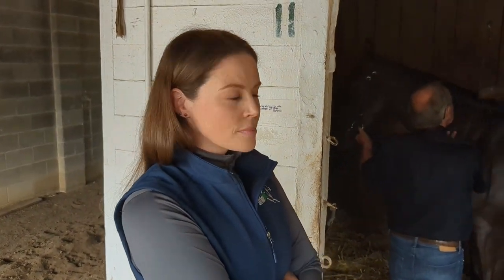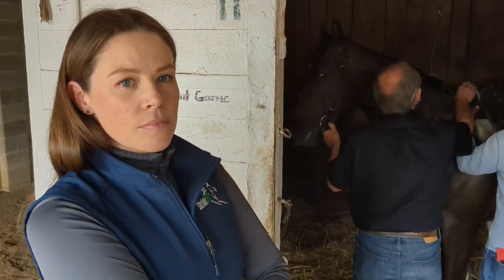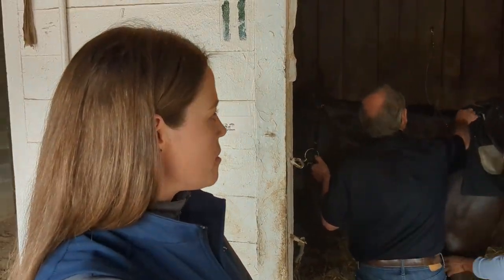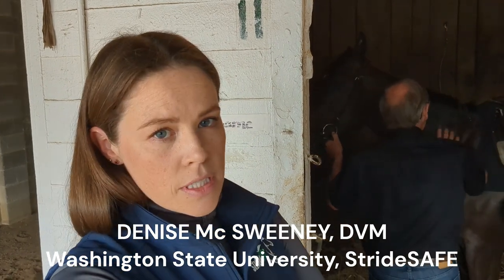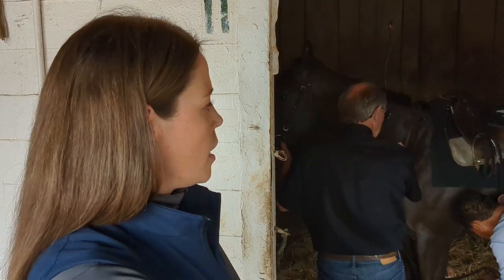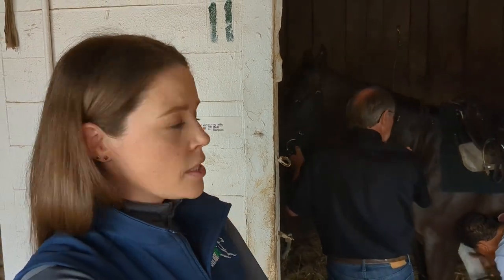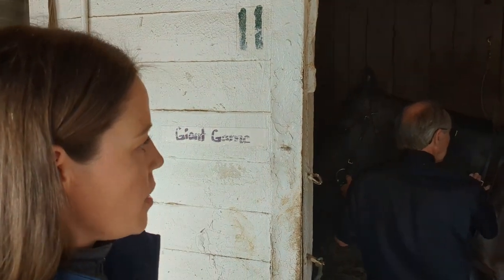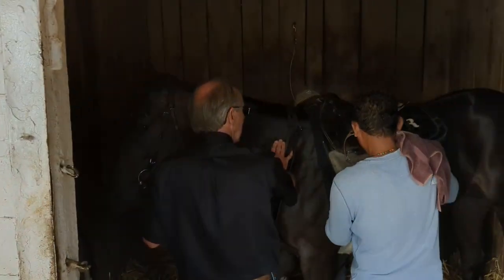We can now introduce ourselves to Denise McSweeney, who works with the StrideSafe team. The size of this sensor — it's almost like you can fit it in the palm of your hand. It's very lightweight, very compact. The horses don't notice it. It doesn't affect anything to do with their stride once they're galloping. They're pretty simple and easy — we just pop it into the saddlecloth, tack them up, and he'll head out, and we'll collect it when he comes back.